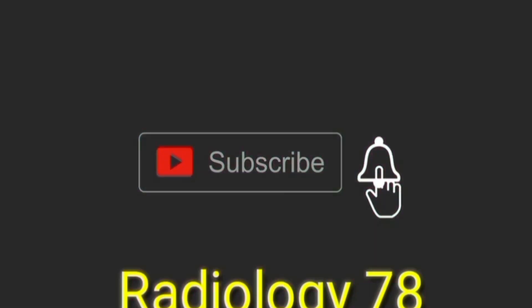Hello viewers, please subscribe to the channel, like the video and share it.